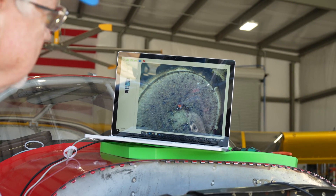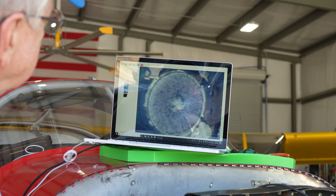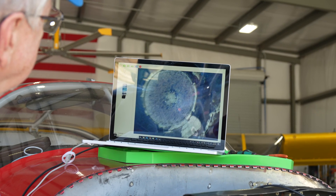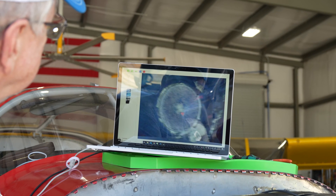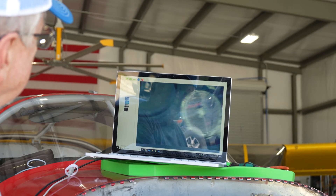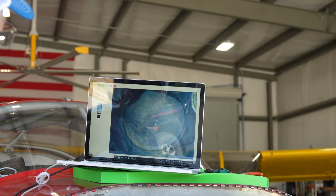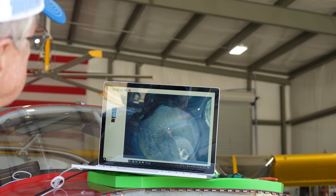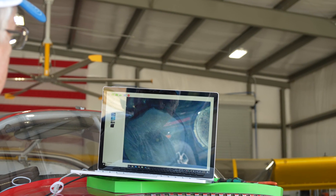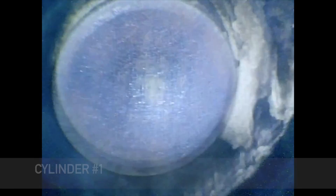This is number three — looking at the exhaust valve, and it looks pretty good, just clean like the rest of them. The next couple of minutes will be video from the borescope inside each cylinder, giving all you YouTube experts out there the chance to comment on the condition of each cylinder. Seriously, thanks in advance.